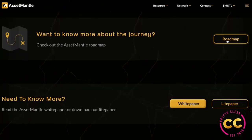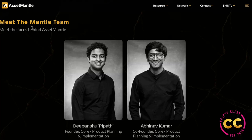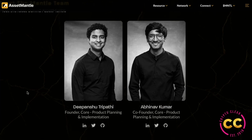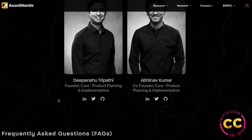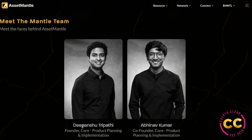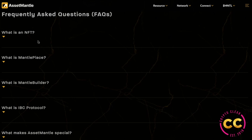If you want to know more about their journey, check out their roadmap. They also have their white paper and light paper. You can meet the Mantle team — Dipenchu and Abhinav are the founder and co-founder. You can find them on LinkedIn, Twitter, and GitHub. I always like to see that the team is documented and transparent so you can get to know the faces behind the project.